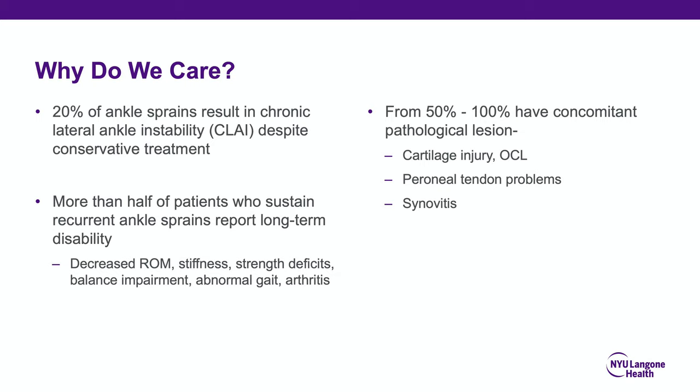Why do we care about this? Well, 20% of ankle sprains result in chronic lateral ankle instability despite appropriate therapy, and more than half of the patients who sustain recurrent ankle sprains report long-term disability. Up to 50% to 100% of patients with chronic lateral ankle instability will have some form of concomitant pathological lesion, including perineal tendon problems, sinusitis, and cartilage injuries including osteochondral lesions.